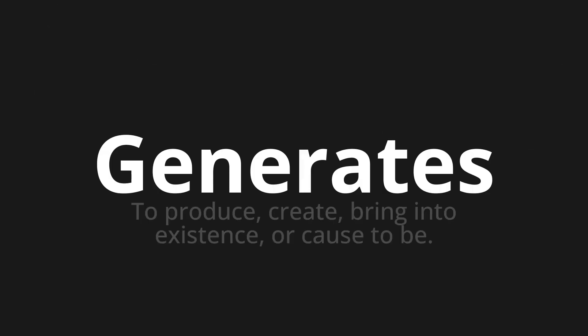Welcome to this pronunciation video. Today we will be focusing on a new word that you might find challenging or intriguing. So let's dive into today's word: 'Generates,' which means to produce, create, bring into existence, or cause to be.